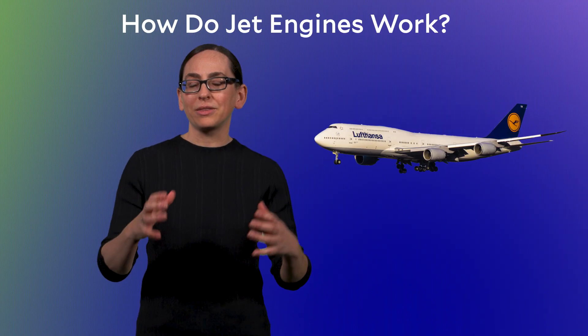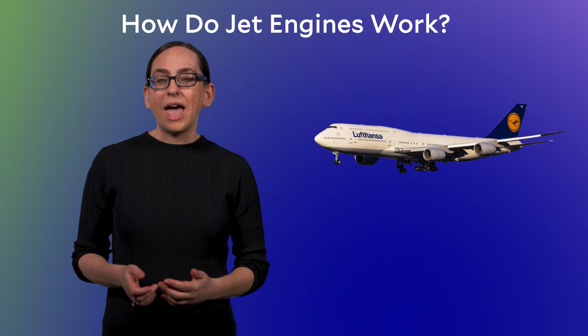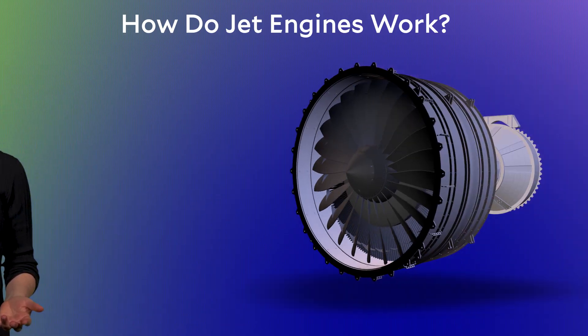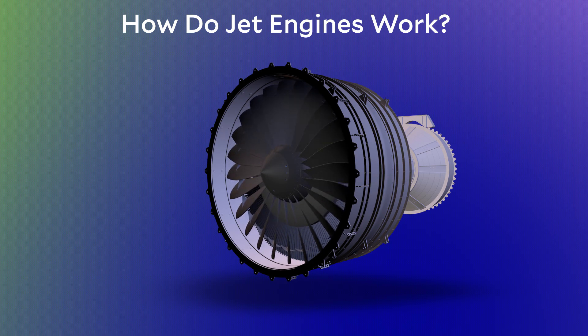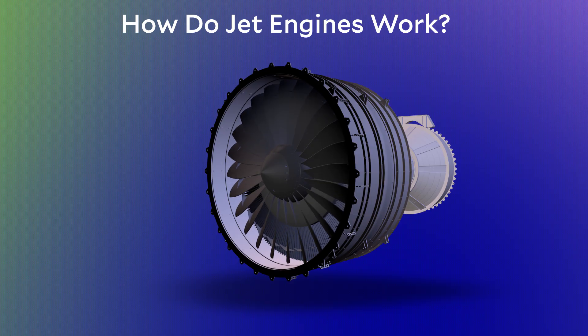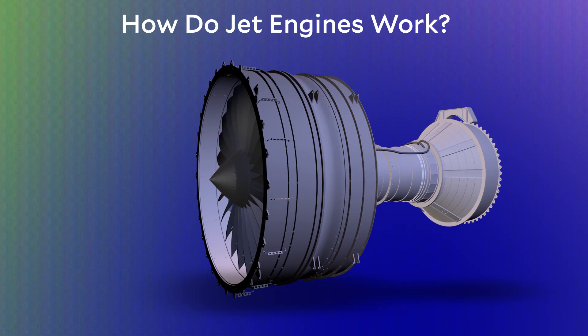You may have seen the big round things on the bottom of the wings of a commercial airline. You might just say, that's an engine — but how do these things actually work? Here's a schematic of a jet engine cut open. There are many different kinds of engines, but there are two common things to highlight: first, there's the air intake at the front of the engine, and in the middle part there's a combustion chamber.